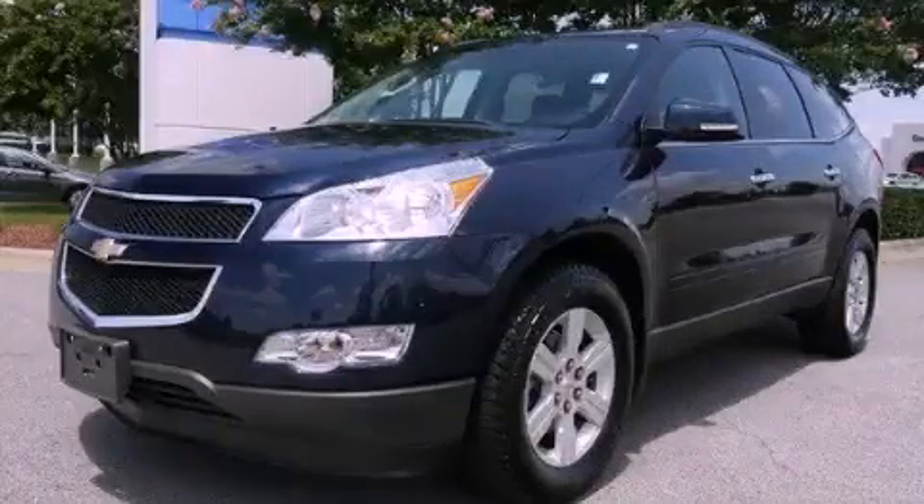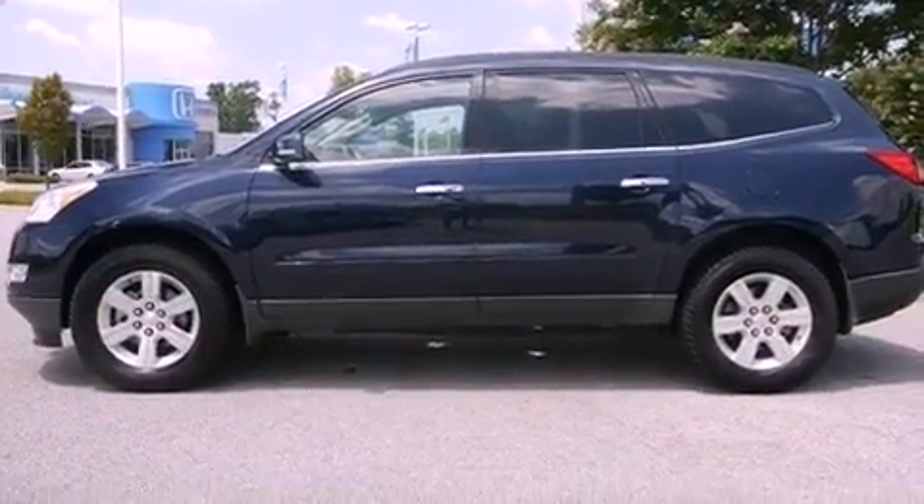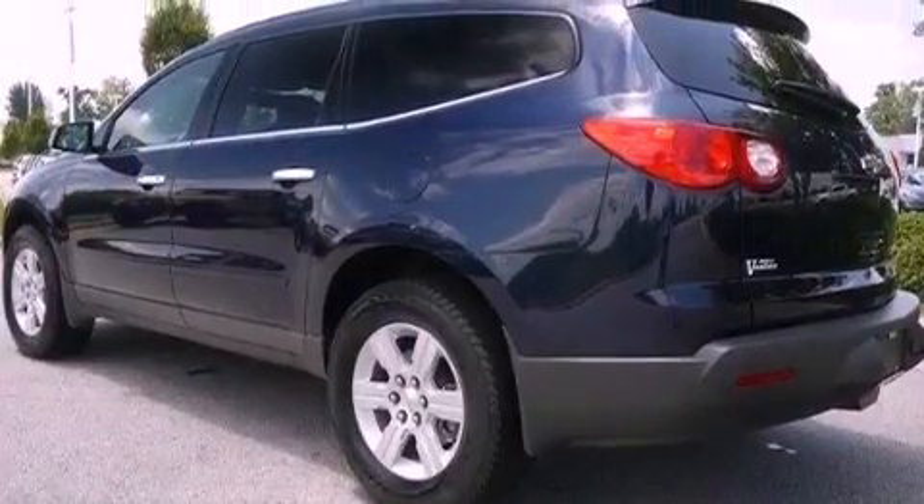This is a 2010 Chevrolet Traverse, functional utility for a modern lifestyle. It features a 3.6-liter, six-cylinder engine and a six-speed automatic transmission.